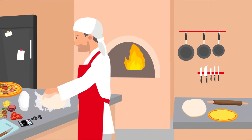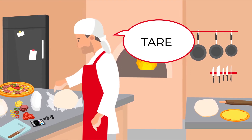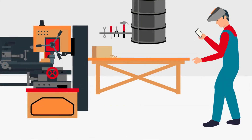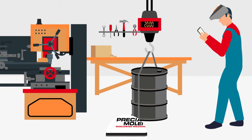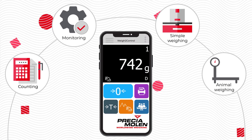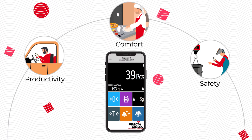A pizzaiolo with his hands full of flour who dictates to a smartphone the commands — tear, print. A boilermaker who controls his weighing hook remotely with the application. Whether it is for counting, monitoring, simple weighing, or animal weighing, with Way2Control, you gain productivity, comfort, and safety.